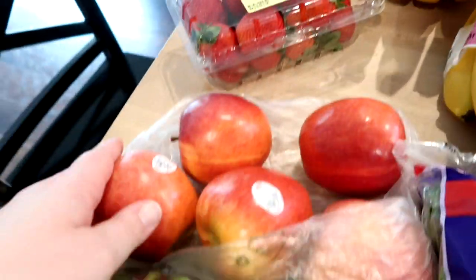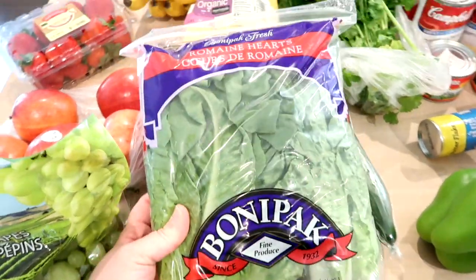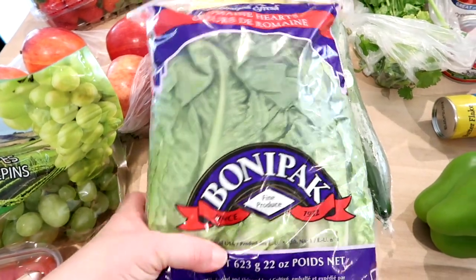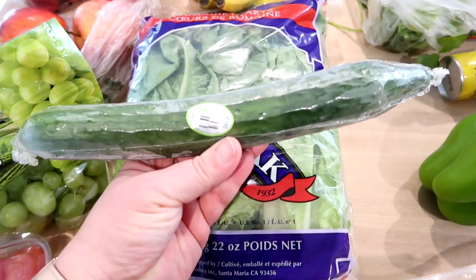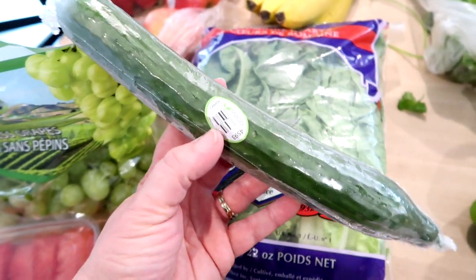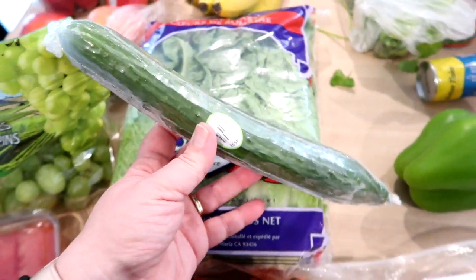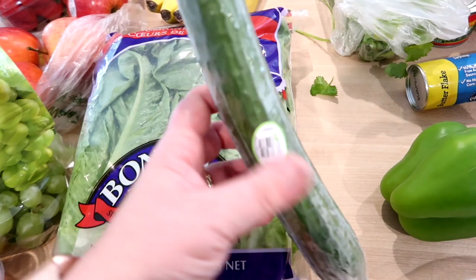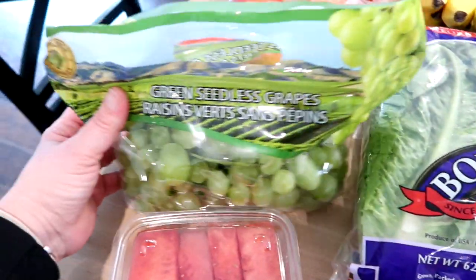I got five Gala apples just for snacking. I grabbed some romaine lettuce — we only have one heart left from last week and the rest will be for salads and sandwiches. I got one English cucumber. The English or hothouse cucumbers are wrapped in plastic, they don't have that waxy skin, so I don't have to peel them — I just wash and cut them up, and they have fewer seeds.